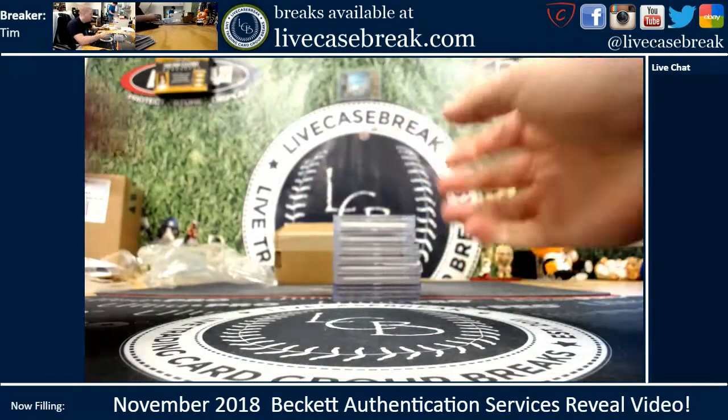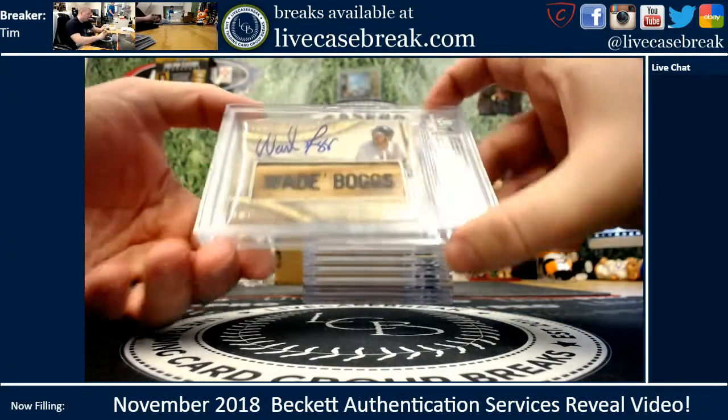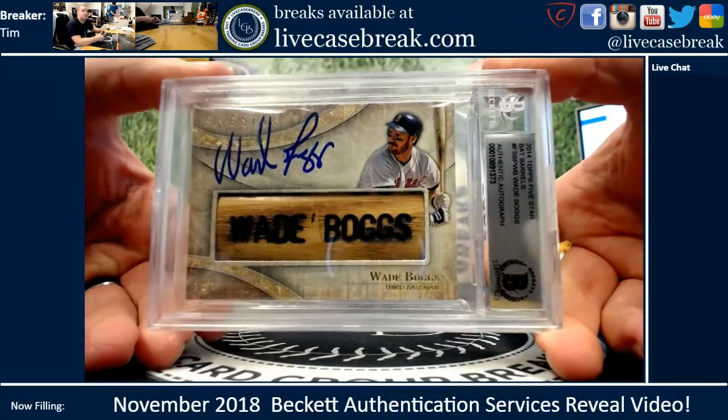And then these are all yours, Andy Cap — these are the bells of the ball. The Wade Boggs we had signed at the show. Of course, authentic. Looks amazing in that slab.